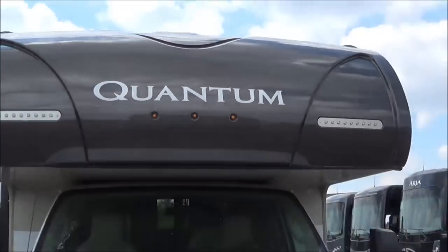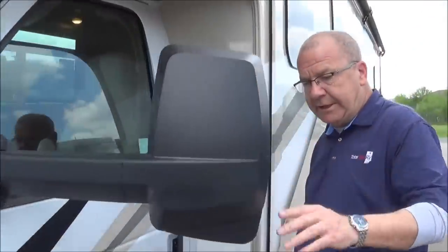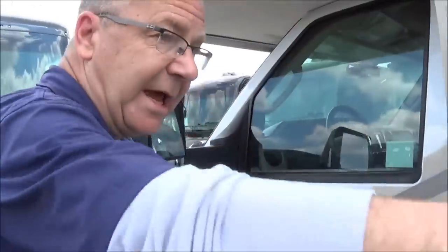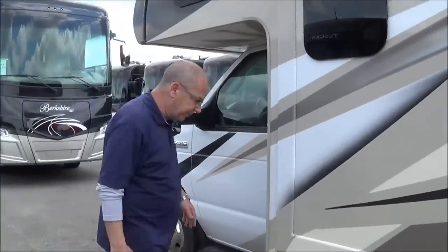Come on around. The nice thing that Quantum does for you is you have your remote mirrors — power mirrors — and they are heated. Another nice thing they've done is here in the mirror you see that little camera right there. When you turn on your turn signal, it'll come down and show you down this side of the coach, whichever way you're turning, so you don't have your blind spot.